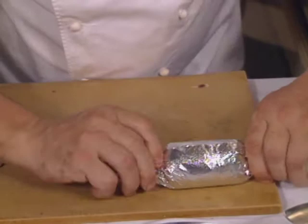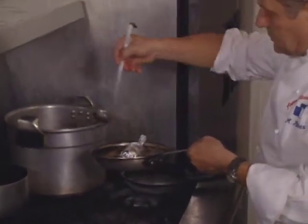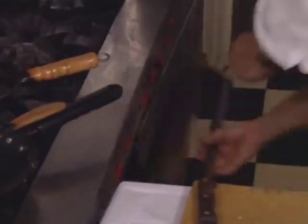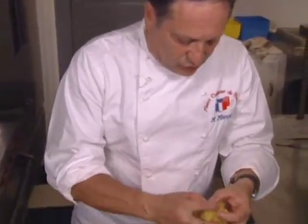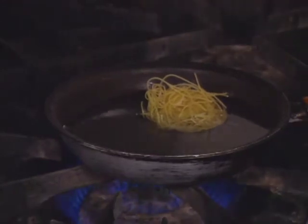So let's make the ballotine — take a little stock. And we'll put it to bake at 375 for 20 minutes. Then you separate the little vermicelli to do the little nest. Put a little bit of salt and put it cooking, so that's done.